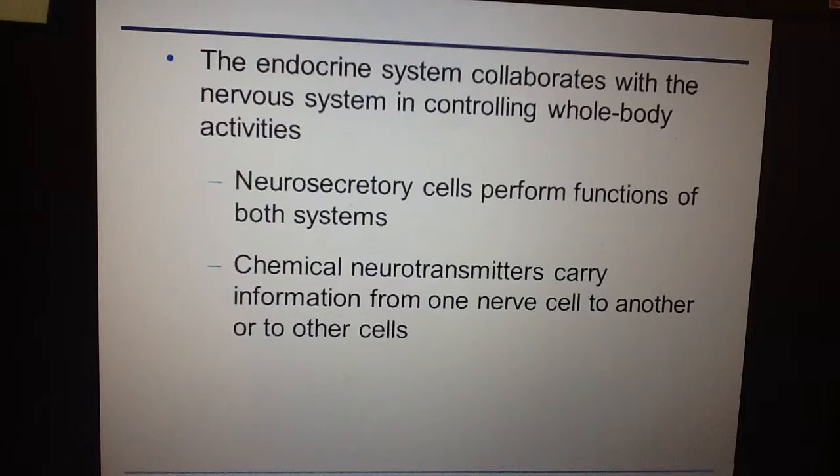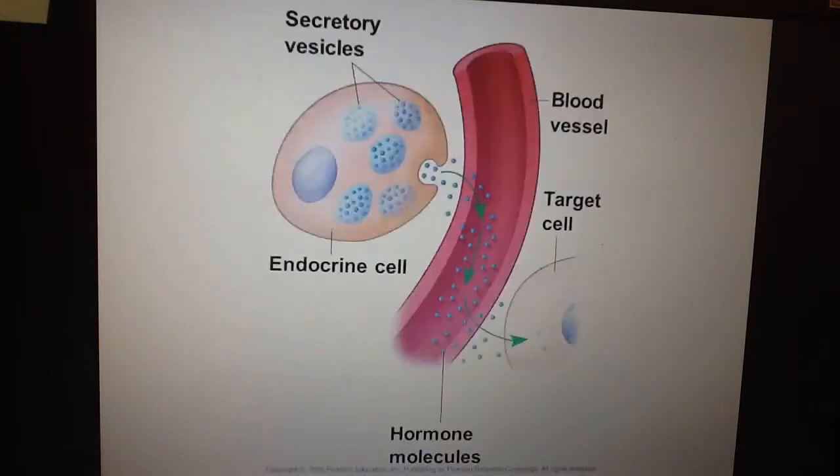There are cells that work with both the nervous system and the endocrine system. In the nervous system we talk about neurons; in the endocrine system, secretory cells. A neurosecretory cell does jobs for both systems. The signals neurons use are neurotransmitters — chemical signals that allow one nerve cell to communicate to another until we reach the effector cell, which produces a response.